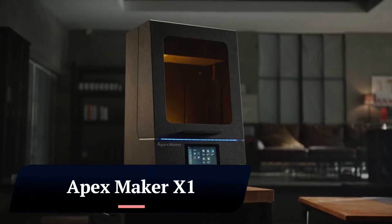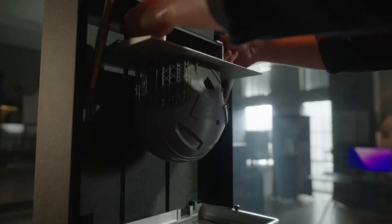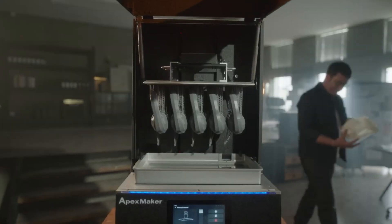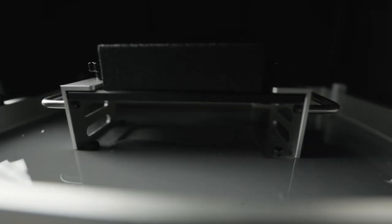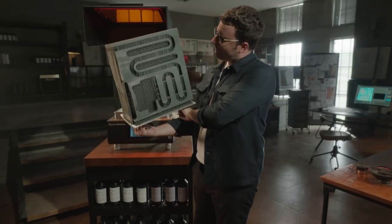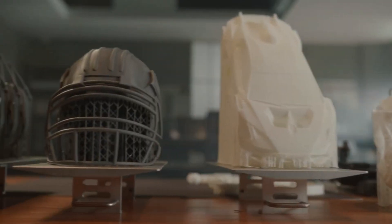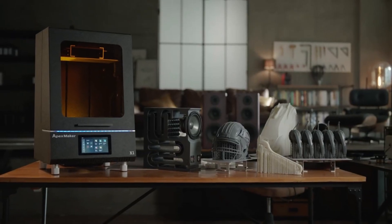Apex Maker is a Chinese company that specializes in the design and manufacture of industrial-grade 3D printers. The company was founded in 2021 and is led by a team of experienced engineers and scientists with expertise in additive manufacturing materials and processes. Apex Maker's flagship product is the X1, a high-speed 16-inch 8K LCD 3D printer.